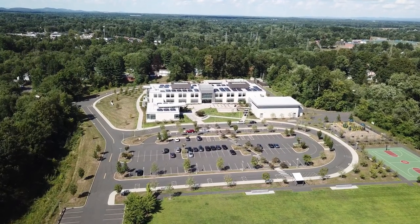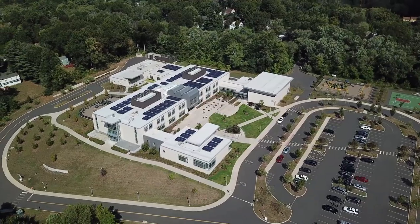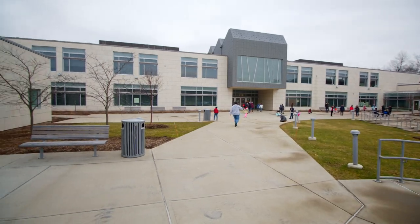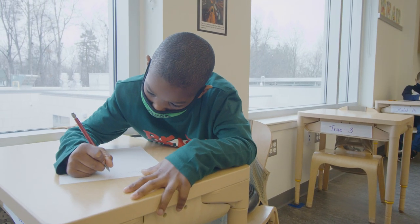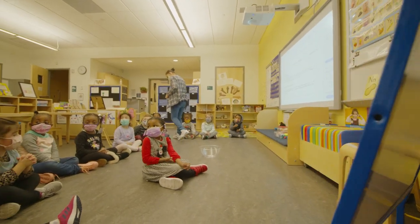Welcome to CREC Museum Academy, where we provide a humanities-based curriculum combined with museum methods and ideology. Here at Museum Academy, students participate in a variety of field studies or expeditions that provide content-connected experiences presented by the experts in the field.